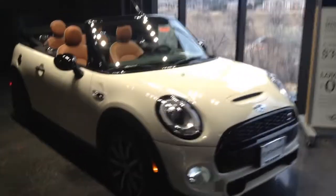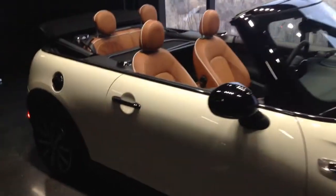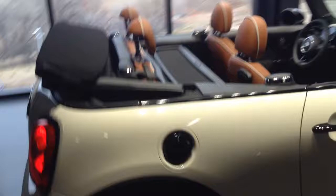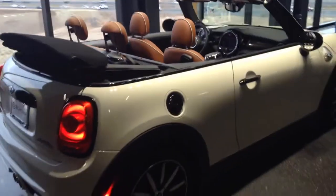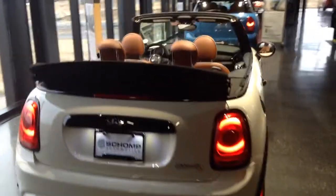Hi there, Larry. This is Marcel over at Champ Mini. I wanted to give you a quick walk around of one of the convertible minis in our showroom here. This one is gorgeous — pepper-white with the brown leather interior and white piping to match it. It looks absolutely fantastic.